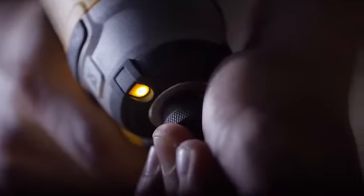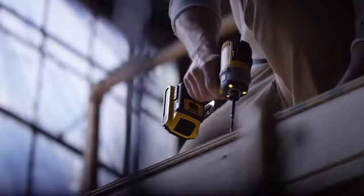Introducing the next generation of XR Professional Power Tools by DEWALT — the most compact, best-performing brushless drills and impact drivers we've ever designed.